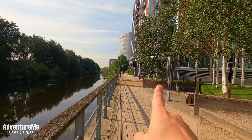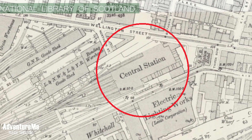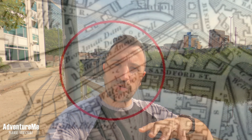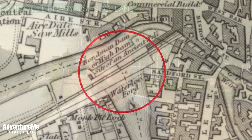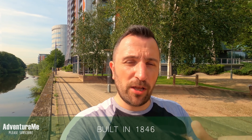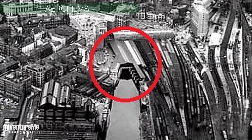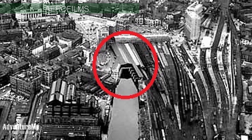Just behind us is what was known as Leeds Central station — the original station for Leeds back in the 1850s. On the banks over here they built a brand new station to compete with it, but initially it was a temporary station, probably a little bit lower than the one there now. Only five or six years later in the 1850s they opened a proper Wellington station, building stone walls, proper platforms, and archways over the River Aire.